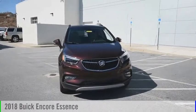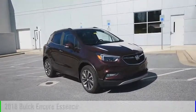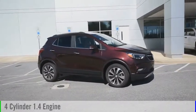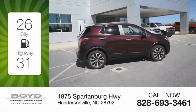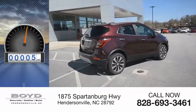Stop by and take a look at the 2018 Encore. This vehicle is powered by an all-wheel drive, four-cylinder, 1.4-liter engine and comes with a six-speed automatic transmission. Great fuel efficiency saves you money by requiring fewer trips to the gas station. This vehicle has less than 100 miles.